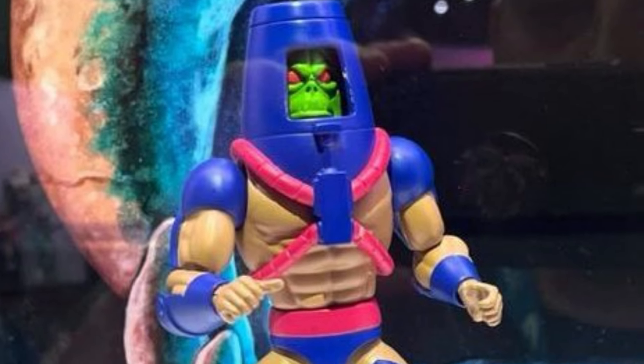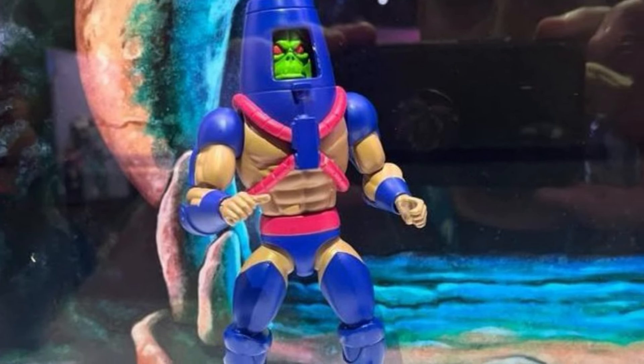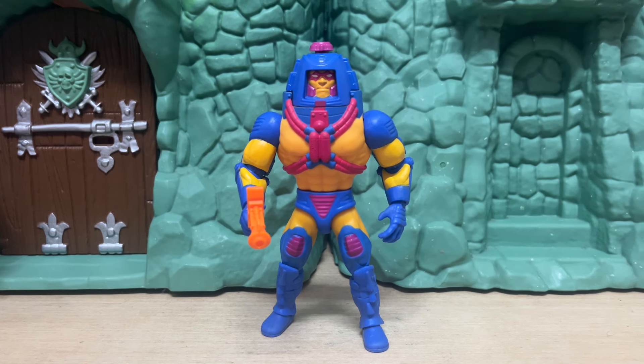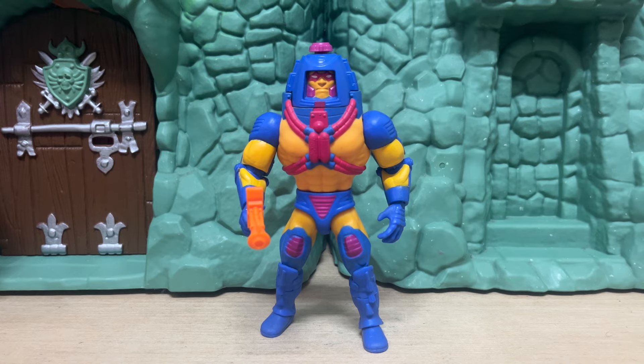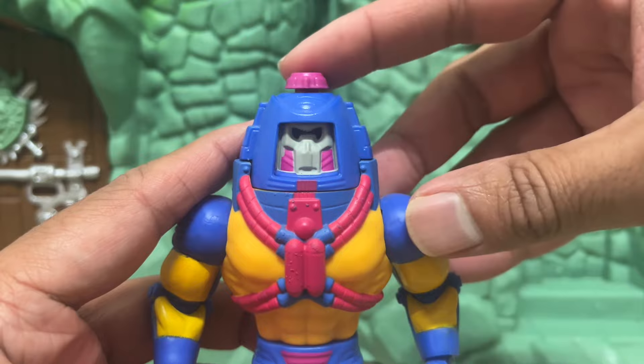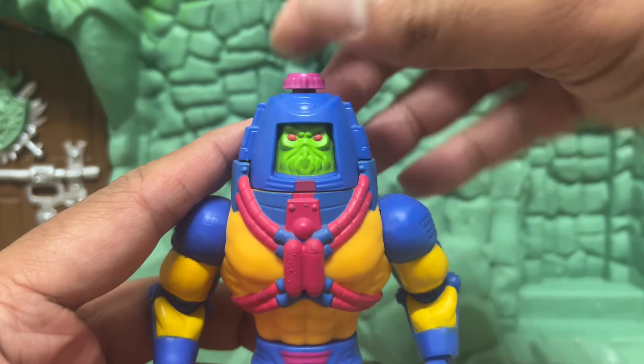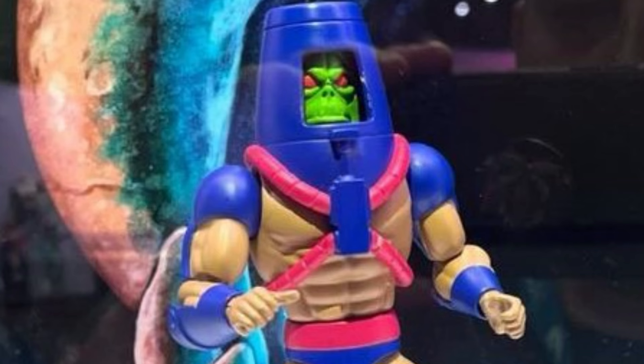Then we have the Cartoon Collection Man-E-Faces, who's been in Origins a couple of times now already. I don't have the mini-comic figure version, but the first release from Wave 2 all the way back in 2020 is still very nice. I do think the facial sculpts could maybe be a little bit better — the human face is good, and so is the robot look, but when it comes to the creature head, that was always something I felt could have been a little bit more defined. No idea yet what accessories he might come with, but a lot of these cartoon figures seem to come with stuff that nobody really uses anyway.